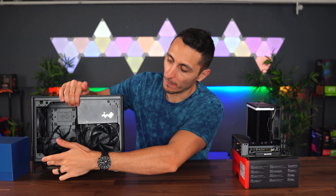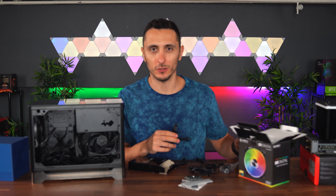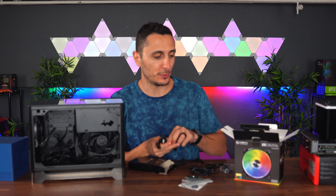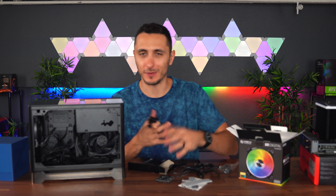The case comes with two fans, but it has room to mount two additional fans on the bottom for intake, which I'm going to do to take advantage of as much airflow as possible to keep temps low. I was going to throw in some Lian Li fans, but I just realized I can daisy chain them — so to keep things simple and consistent, I'm actually going to swap these two fans and put in two more of the BR Digital fans from Lian Li, so everything's hooked up to the same RGB header.